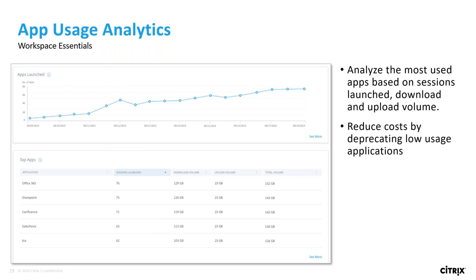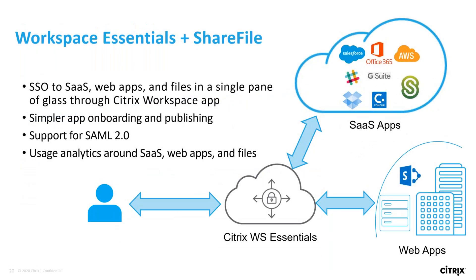This has been a really great overview of both ShareFile and Essentials, Daniel, and you shared a lot of really interesting information. We know that there are a lot of competing products out there in the market, so can you give a brief overview of why customers should choose Citrix over some of those other products? With Workspace Essentials, ShareFile customers will receive SSO to their SaaS, web apps, and files in a single pane of glass through the Citrix Workspace app. Other solutions will not be able to provide that single pane of glass with files from ShareFile. Admins will have a simpler app onboarding and publishing experience with support for SAML 2.0. Additionally, usage analytics around the usage of SaaS, web apps, and files are all in the same management plane. This allows companies to consolidate their vendors and provide a great end-user experience.